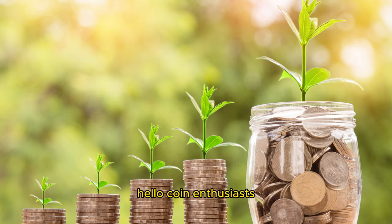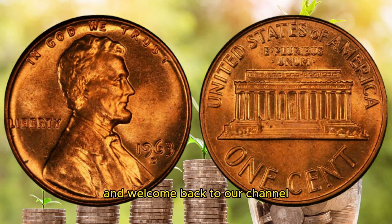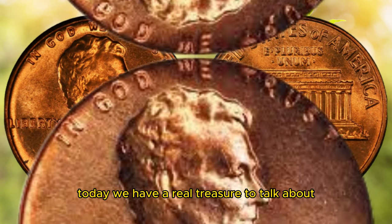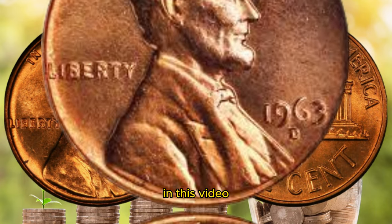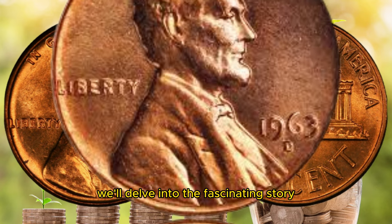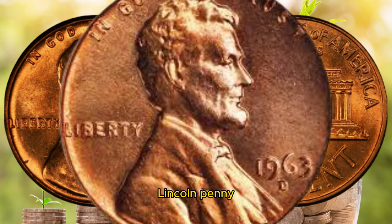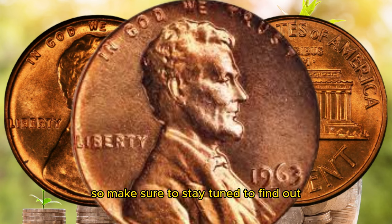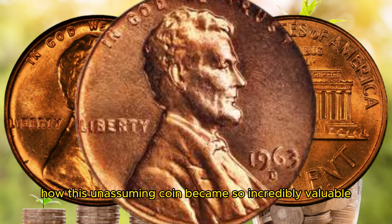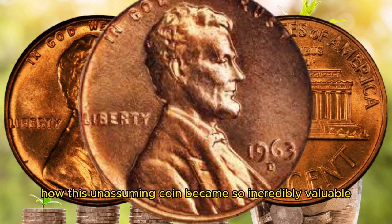Hello, coin enthusiasts, and welcome back to our channel. Today, we have a real treasure to talk about. In this video, we'll delve into the fascinating story of the 1963 D Lincoln penny, rumored to be worth a million dollars. So make sure to stay tuned to find out how this unassuming coin became so incredibly valuable.